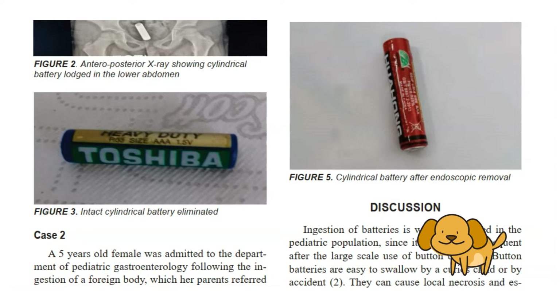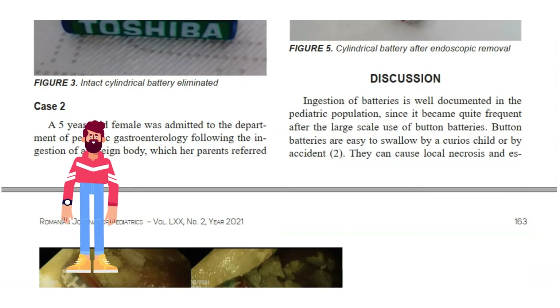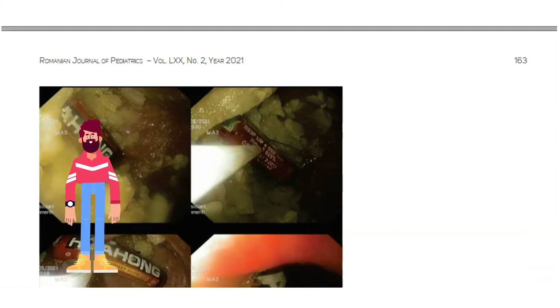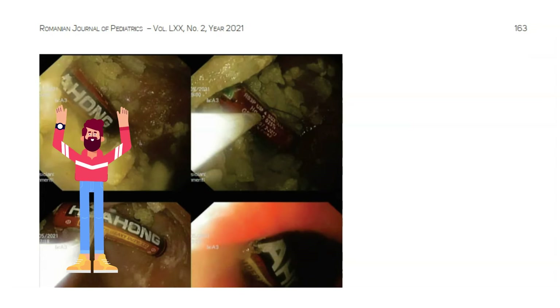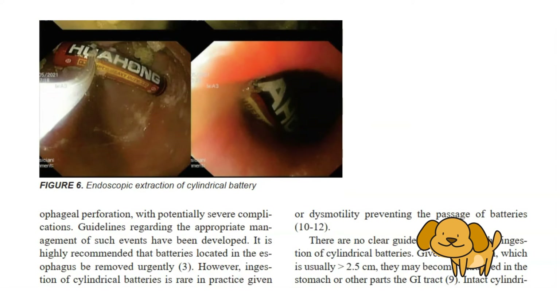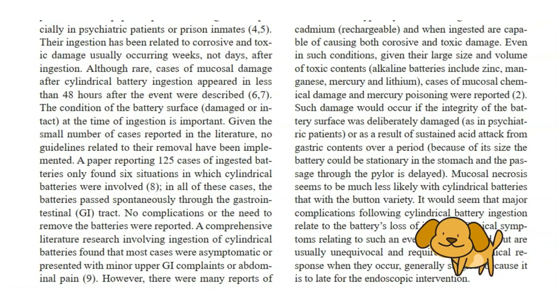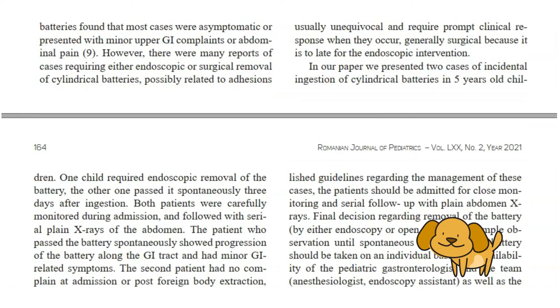Both patients were carefully monitored during admission and followed with serial plain X-rays of the abdomen. The patient who passed the battery spontaneously showed progression of the battery along the GI tract and had minor GI-related symptoms. The second patient had no complaints at admission or post-foreign body extraction, probably due to the rapid endoscopic intervention in less than 24 hours after ingestion. To conclude, incidental ingestion of cylindrical batteries is rare in the pediatric population. The final decision regarding removal of the battery or simple observation until spontaneous passage should be taken on an individual basis.